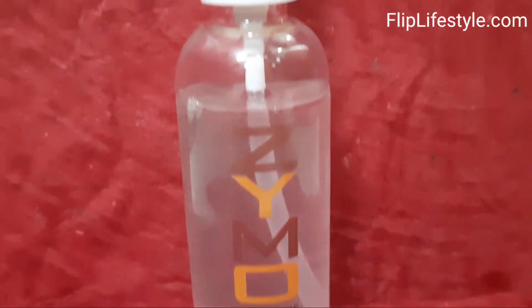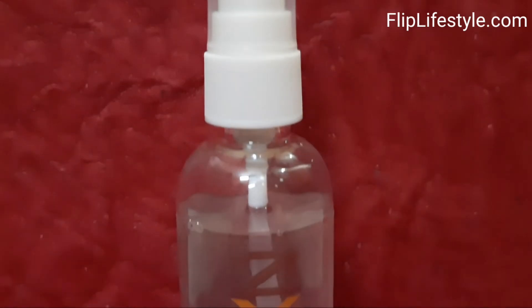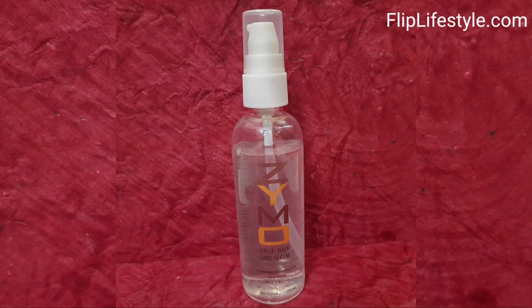So how to use it? Apply after washing and drying your hair and before combing. It will help you eliminate tangles and make combing easy.